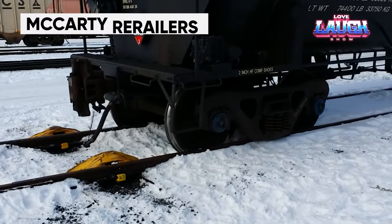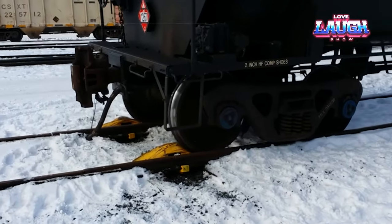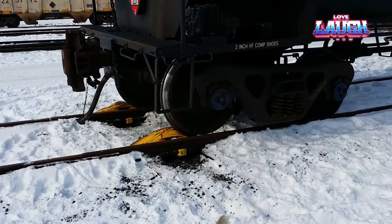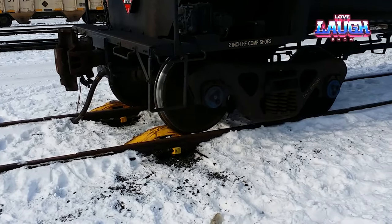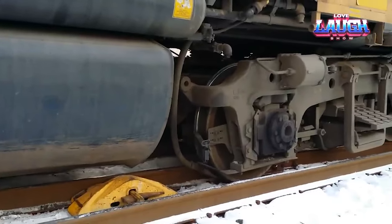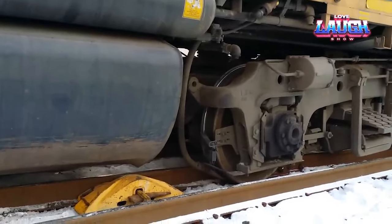Although modern trains are clever, proven solutions like railroad shoes will remain relevant for a long time. The video demonstrates several scenarios in which the shoes are useful, such as using the throwing shoe to send the train under the track in an emergency, or the rolling shoe to get the train back on the tracks. Despite their simple appearance, these shoes can cost thousands of dollars, but they are worth it as they often have to withstand loads of hundreds of tons.